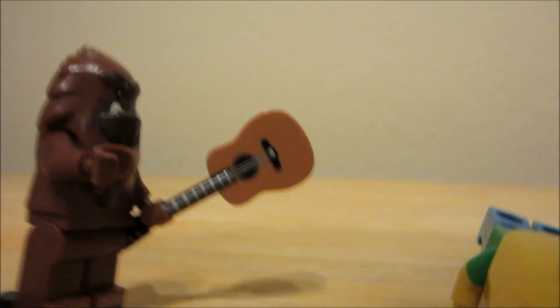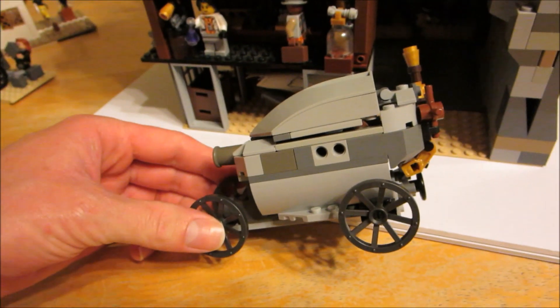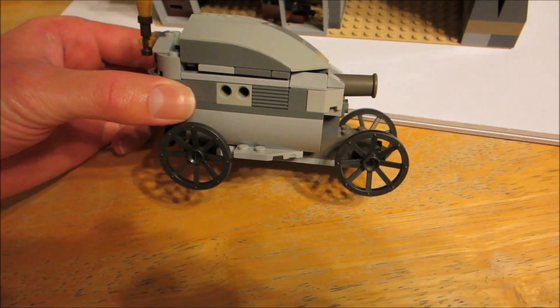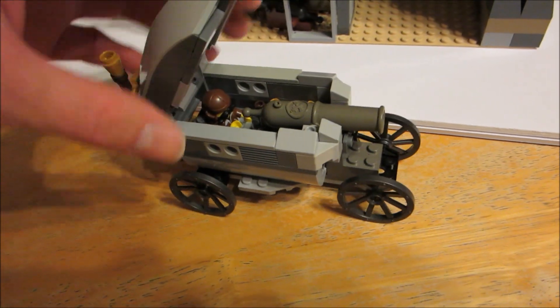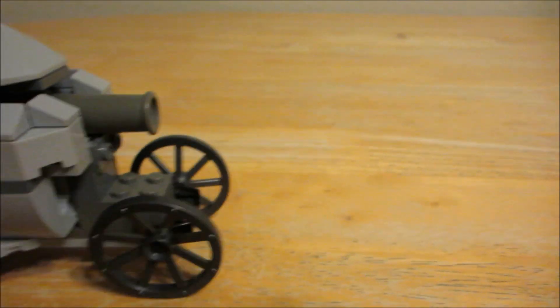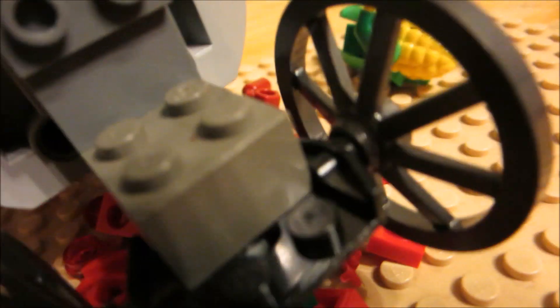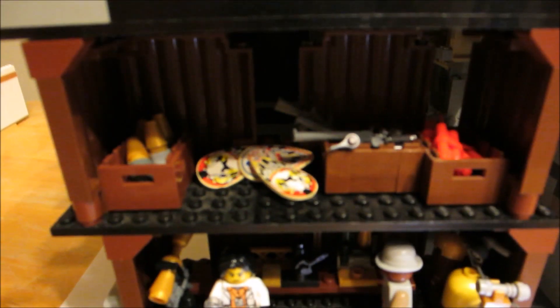And here we got the cantina — there's a bar right there, a number of tables, and a mariachi band for entertainment. There's also a tank inspired by a design I saw in a book, which I think was an actual design that was never built — an early 19th century armored steam carriage.